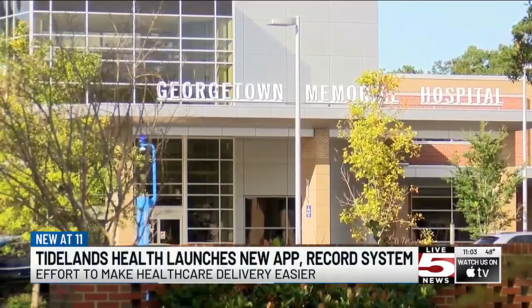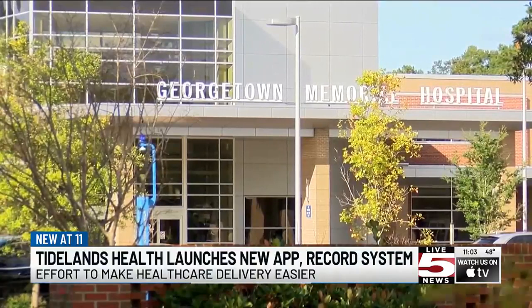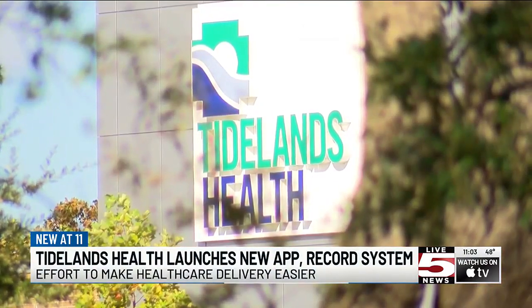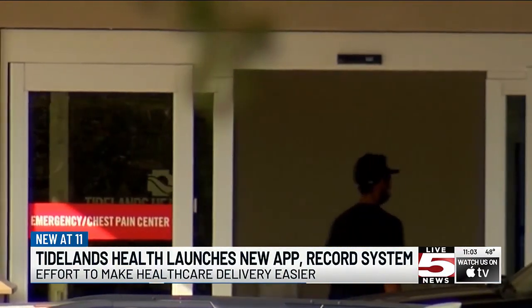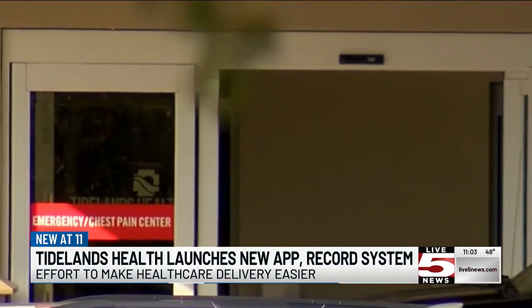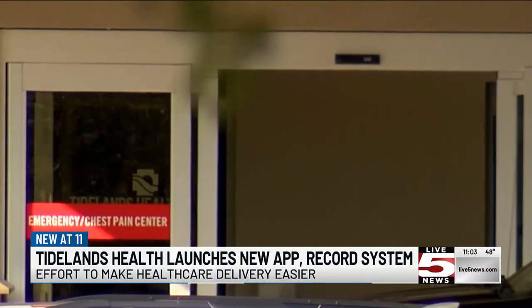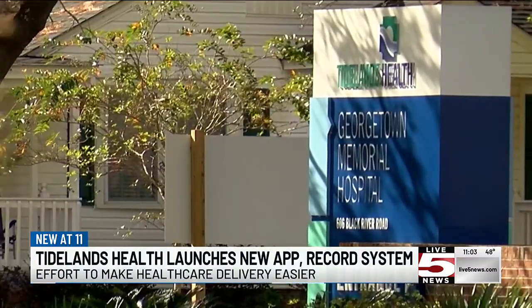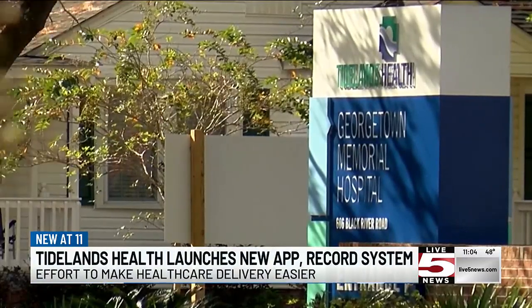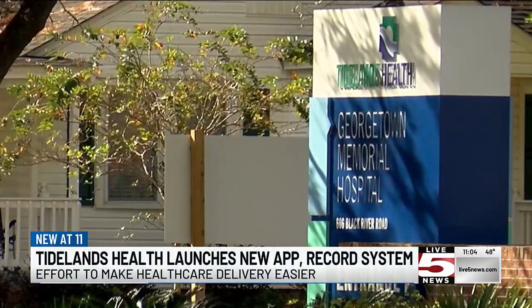As part of the transition to Epic, Tideland's Health is introducing the new My Tideland's Health app, which is available for download at no cost in the App Store and Google Play Store. Users can find a provider, get directions to Tideland's Health locations, explore health tips, view medical records, schedule appointments, request prescription refills, message their providers, pay bills, and more.